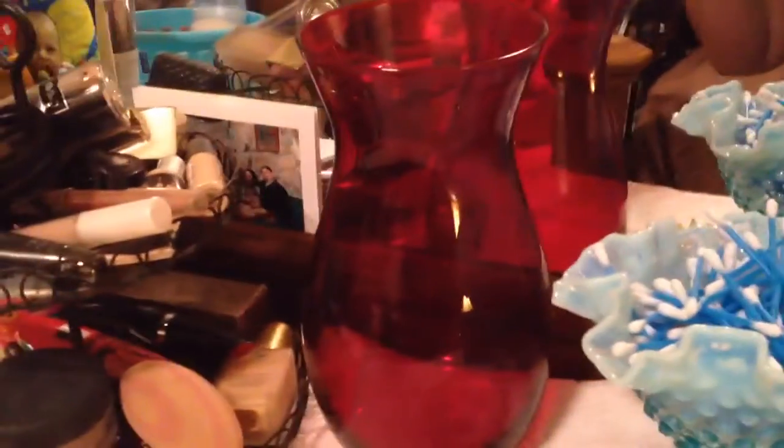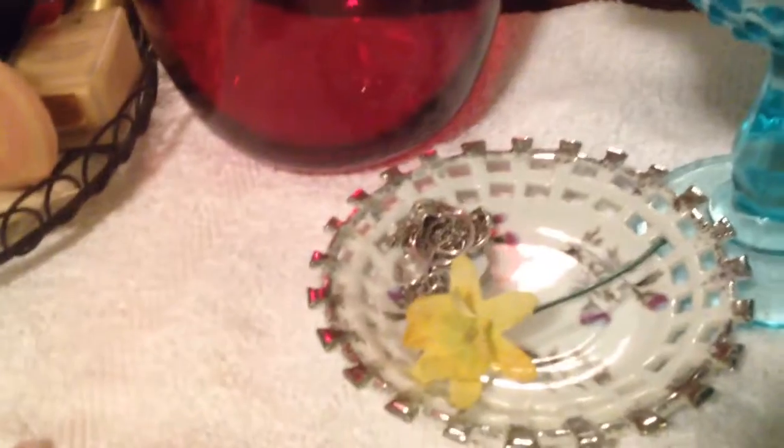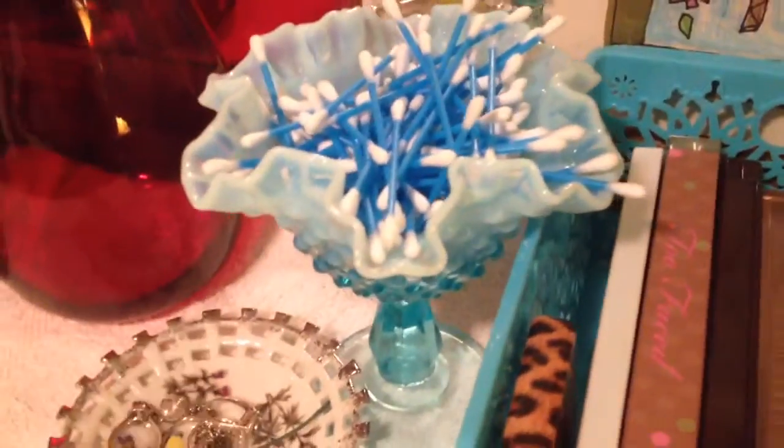A vase that was given to me for Valentine's Day — I don't have anything in it yet, but when I get flowers I'll put them in there. There's just a plate — it came with a teacup, but I broke the cup on accident, so I just put my everyday rings and stuff on that. I had one of these things from my great-grandmother and I didn't know what to do with it, but it really matches, so I put my Q-tips in there — because you guys know I always use Q-tips for makeup and things like that.